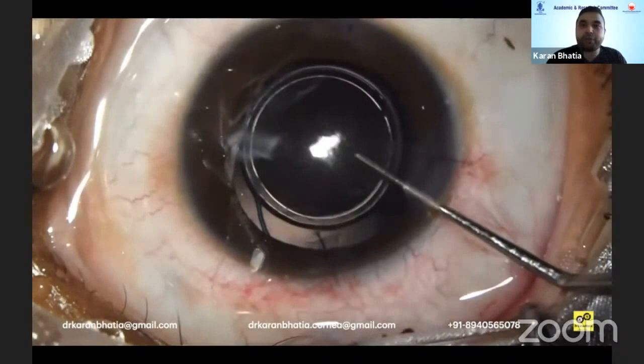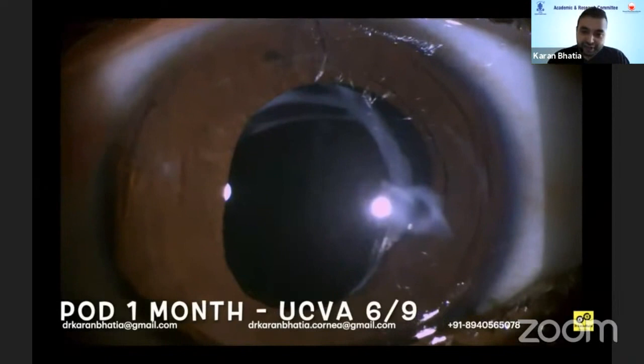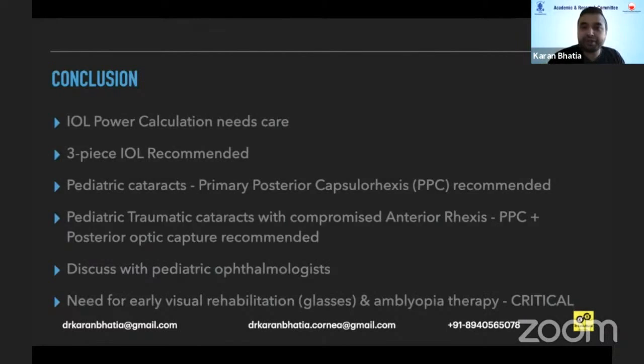The case did pretty well. The patient had a BCVA of 6/6 and a UCVA of 6/9. He presented last week and is doing well. Long-term challenges are visual rehabilitation and amblyopia therapy. To conclude: IOL power calculation needs care; a three-piece IOL is recommended; PPC is recommended for pediatric cataract; pediatric traumatic cataract has compromised anterior rhexis with PPC; posterior optic capture is recommended. It's important to discuss such cases with pediatric ophthalmologists, as they can give many tips, and early visual rehabilitation with glasses and amblyopia therapy is critical.